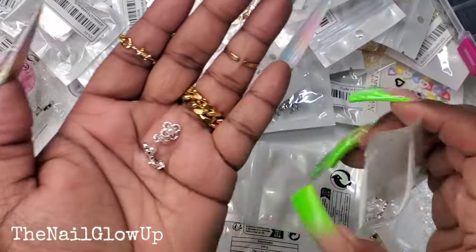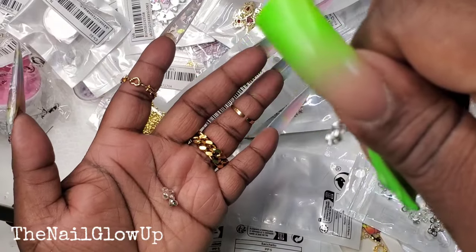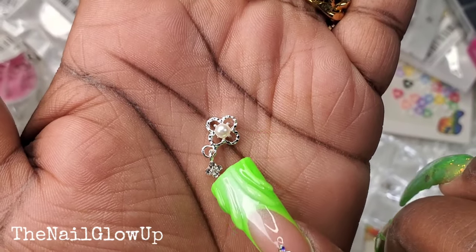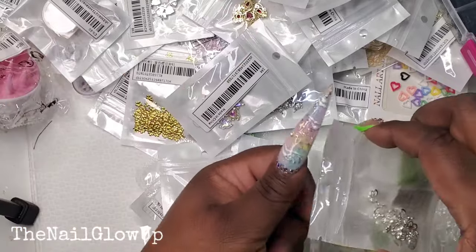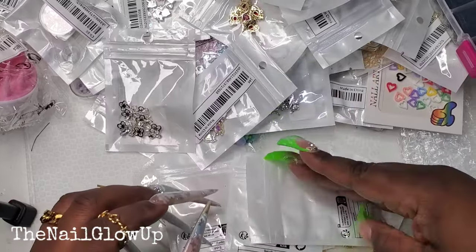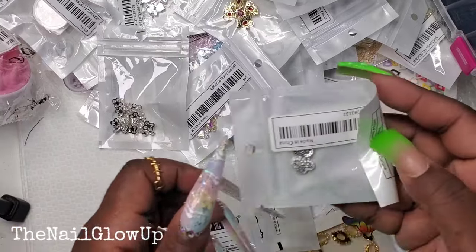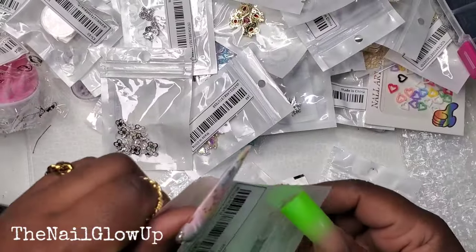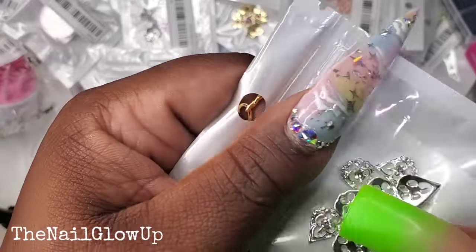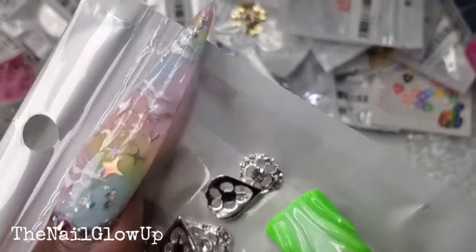These have like a little pearl in the middle and a little dangly piece on it as well. It's like a little flower with the pearl and a little dangle — that is super cute! More of the silver ones. What's this — another pack. And then here go another pack of those flowers and this little charm.